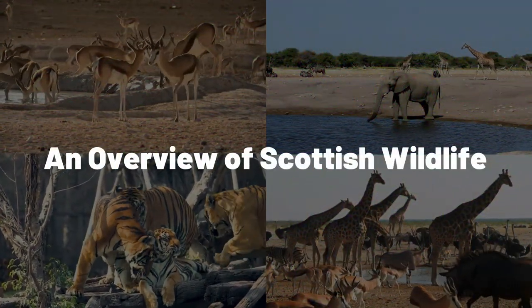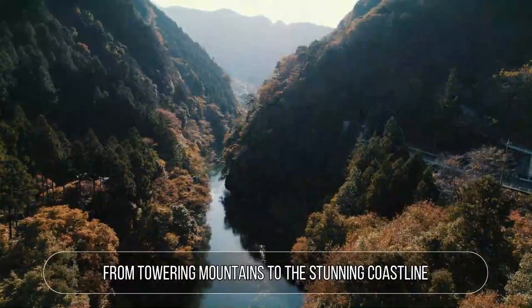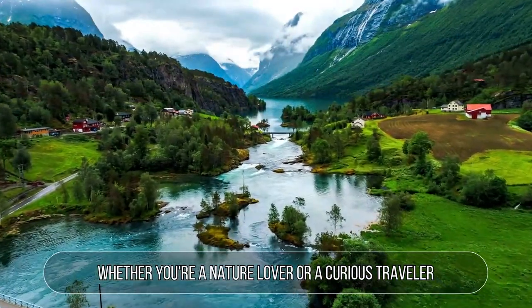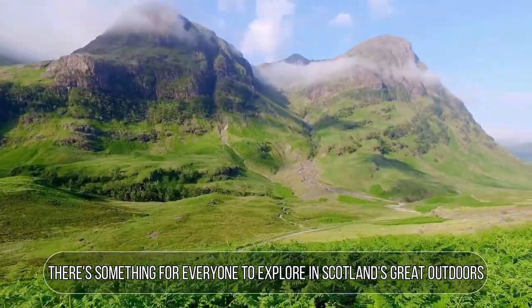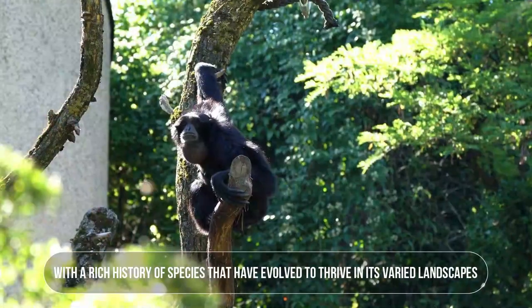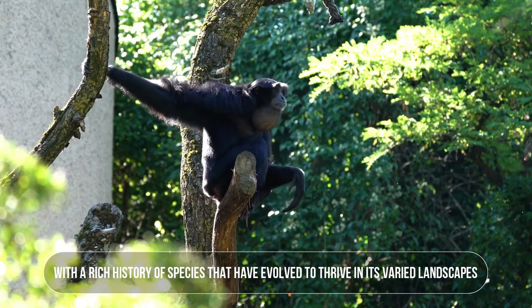An overview of Scottish wildlife. Scotland boasts a diverse range of fauna and flora, from towering mountains to the stunning coastline. Whether you're a nature lover or a curious traveler, there's something for everyone to explore in Scotland's great outdoors. Scottish wildlife is unique and diverse, with a rich history of species that have evolved to thrive in its varied landscapes.